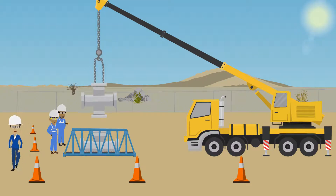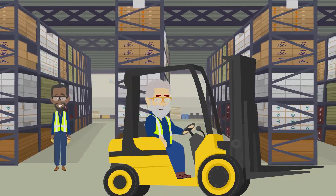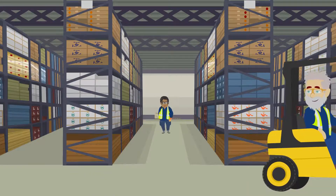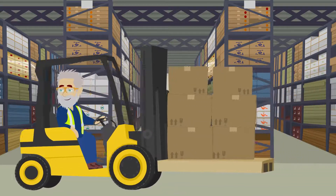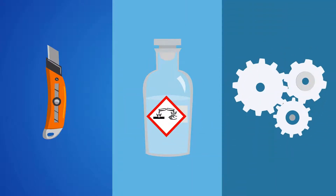When the hazard involves objects falling from above, such as when operating a crane, a hard hat is required. Whenever in the vicinity of mobile equipment such as forklifts, high-visibility clothing or a reflective vest must be worn. This helps the operator to see personnel. Nevertheless, always stay well clear of mobile equipment and suspended loads.